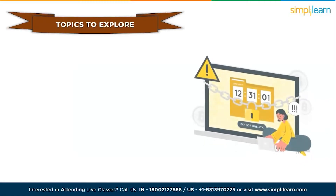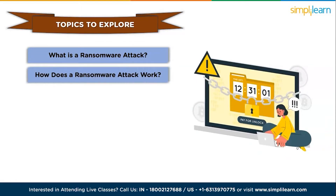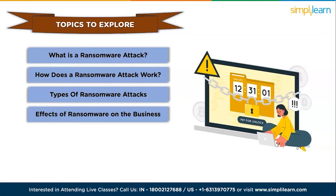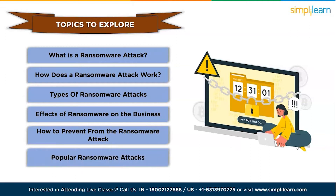In this video, we will cover topics like what is a ransomware attack, how does a ransomware attack work, types of ransomware attacks, effects of ransomware on the business, how to prevent from the ransomware attack, and the last one is popular ransomware attacks.